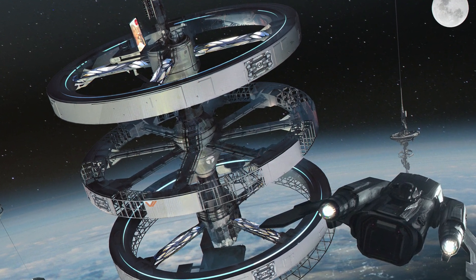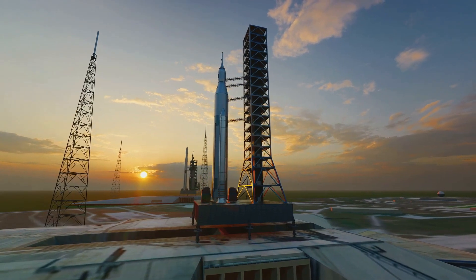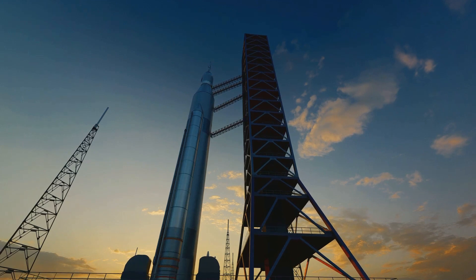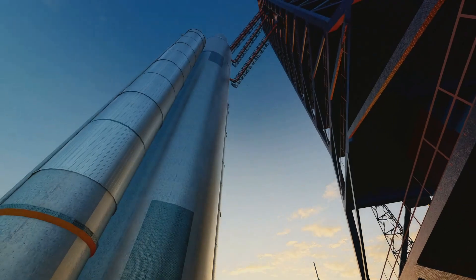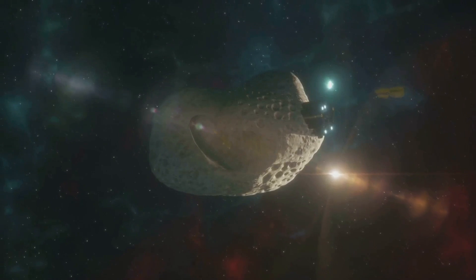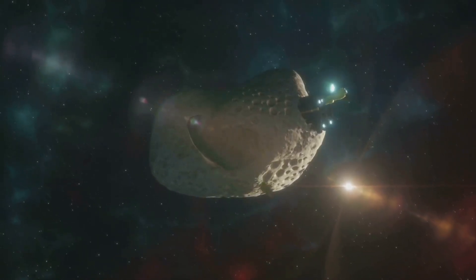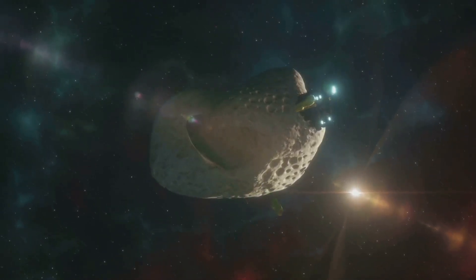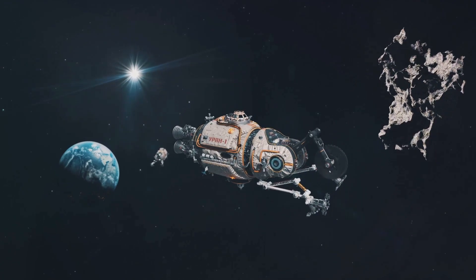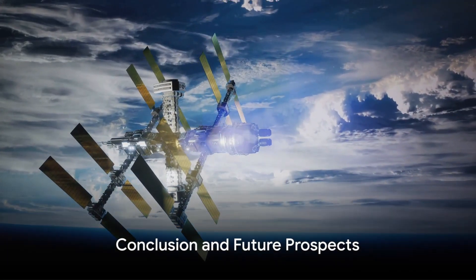Step seven: construct commercial space ports and manufacturing platforms. These will support the future of space travel, including the ultimate goal of asteroid mining. Step eight: establish mining docks. These docks will receive heavy materials brought back from mining operations in the asteroid belt, generating substantial revenue for Skyline Space Systems through docking fees and rent from all commercial operations.